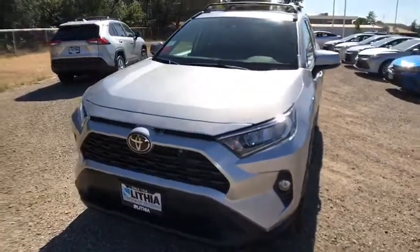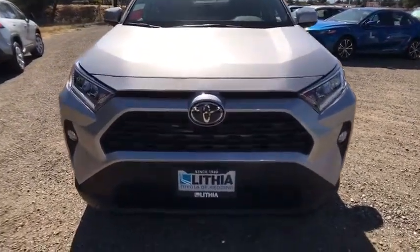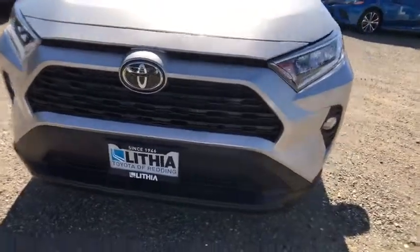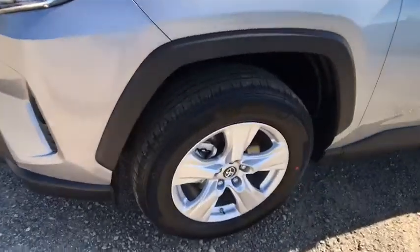Auto-off headlights, rear defrost, AM-FM stereo radio, MP3 player, passenger airbag, fog lamps, power door locks, power windows. Your new ride is just a phone call away.